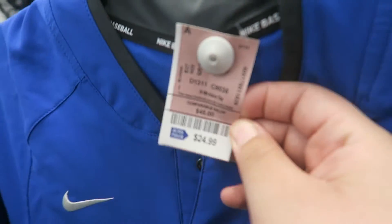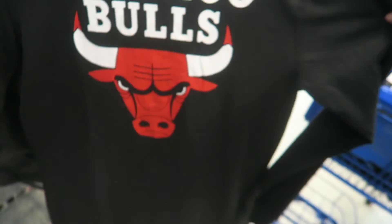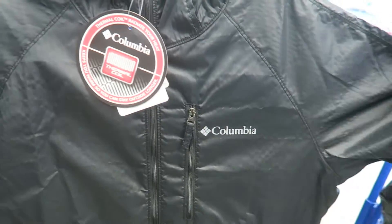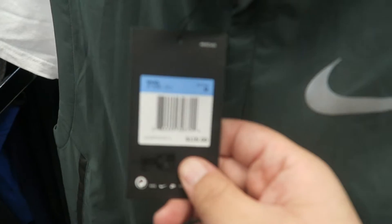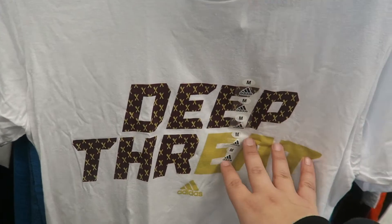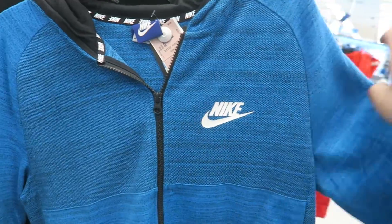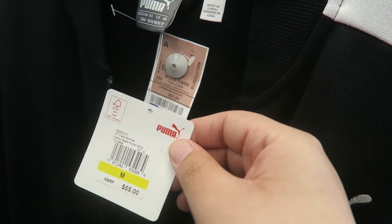A few more fire pieces here: a baby blue Adidas, a long-sleeve Chicago Bulls shirt for only $12.99 — really dope. There's a Columbia jacket for $29.99 and a Nike vest, retail price $115, here for only $49.99. We also have some Adidas threads that look like a Cleveland Cavaliers colorway for $11.99, a Nike jacket in dark blue for $40, and a Puma black and white track jacket for $30 — original price $55.